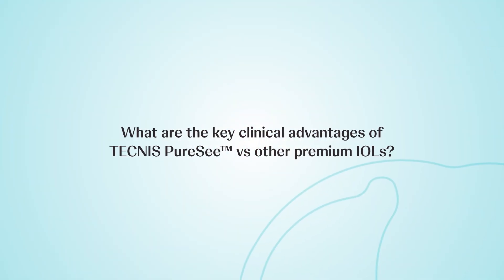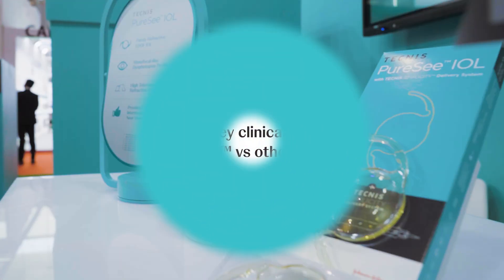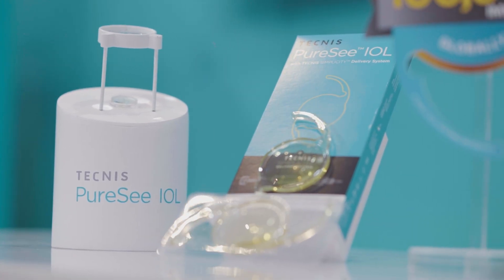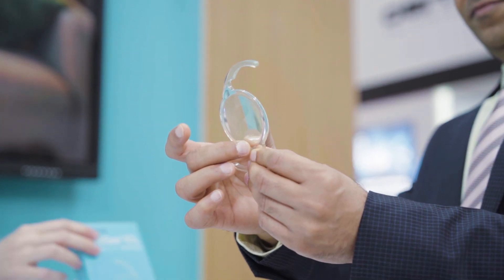When you compare any other EDOF IOLs in the market, this has one of the best quality of vision, which I feel is very important. We have to first look at why we are choosing these non-diffractive EDOFs — because either the eye is non-pristine where you have some issues.